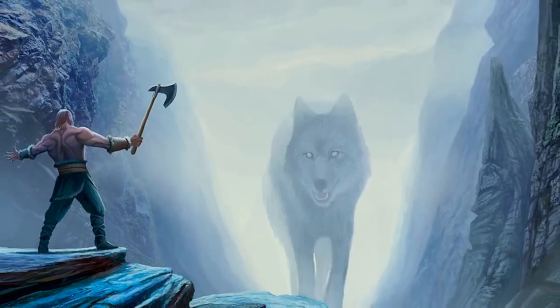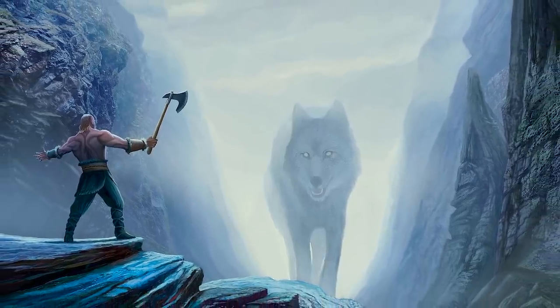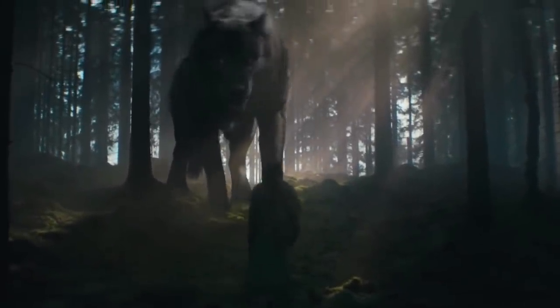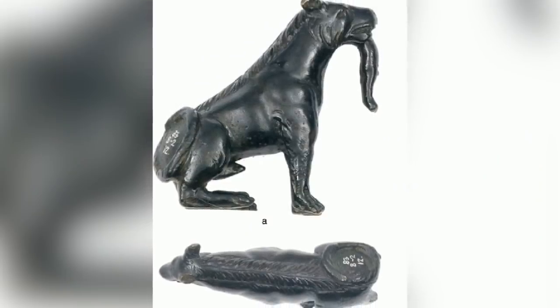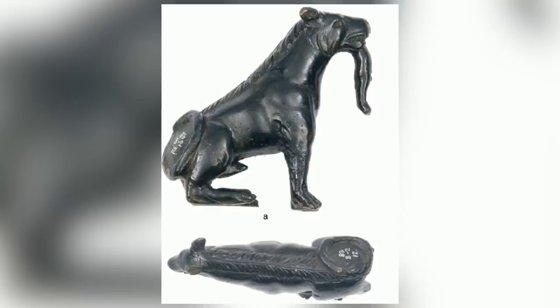However, the Celtic Britons also worshipped a deity known as Cunamaglus, the wolf lord, who was associated with the underworld. That makes it possible that this artifact could be a product of either culture, and we'll probably never know which.